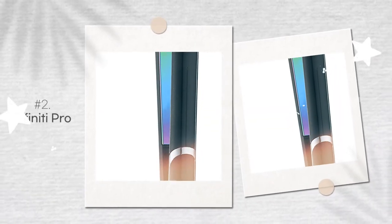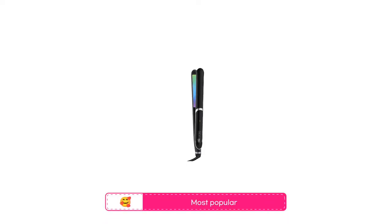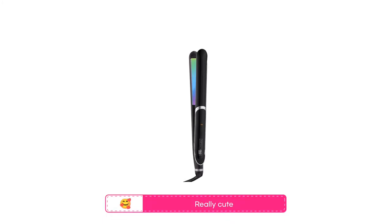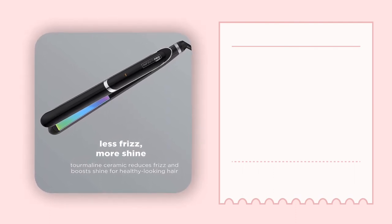In second place is the Infiniti Pro Titanium Flat Iron. This is the most popular option on this list because of how easy it is to use. People who use it love it because it gets really hot incredibly fast, it straightens curly and thick hair very well, and it is really cute.